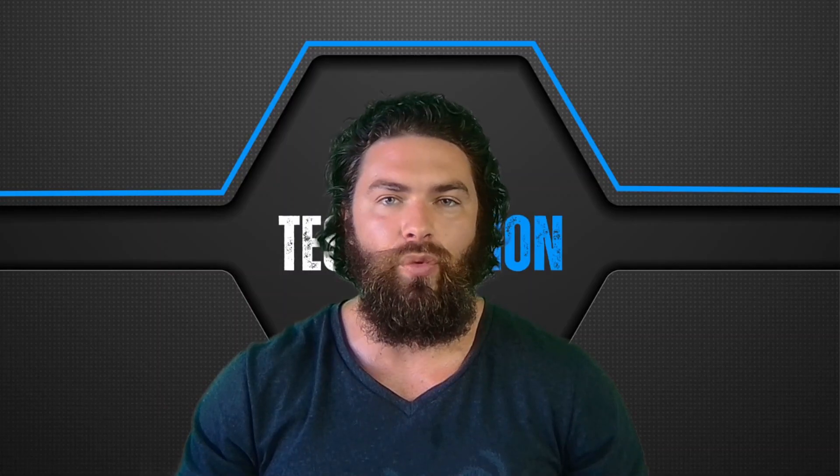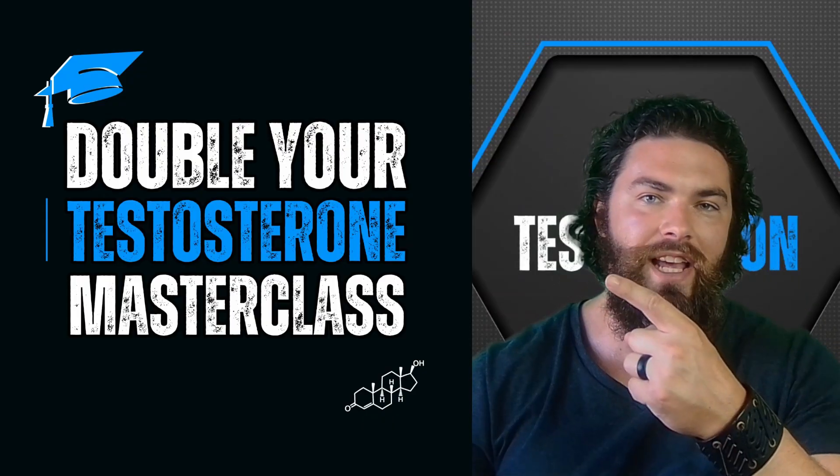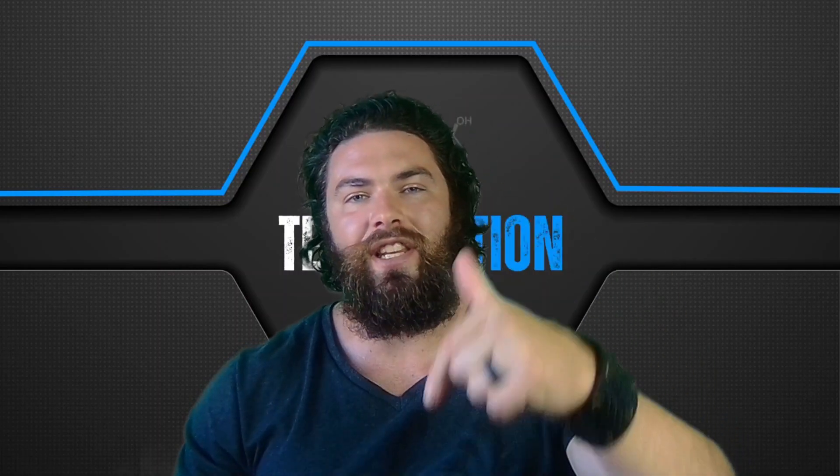Before we dive into the video, if you haven't already, be sure to get in a masterclass on how to maximize your testosterone naturally. If you would like to do coaching with me, links are in the description below.